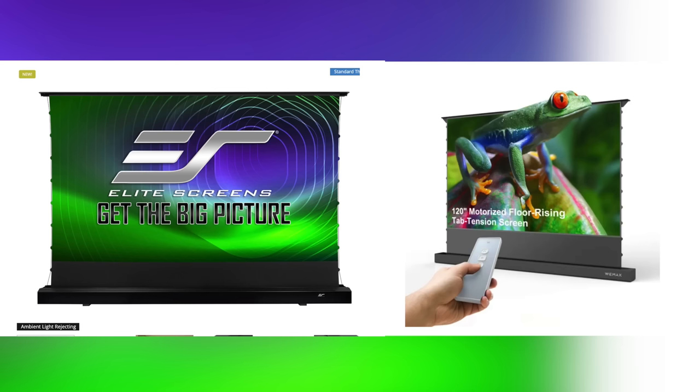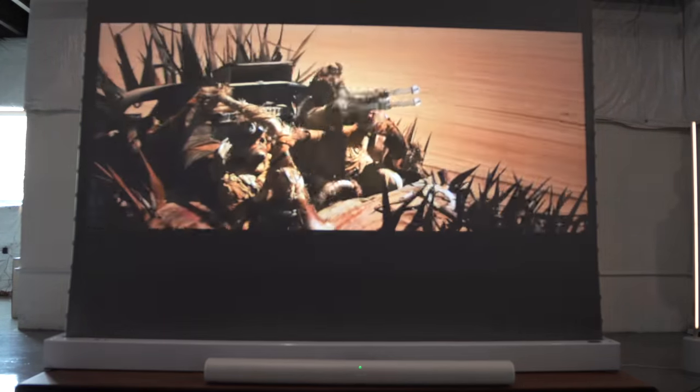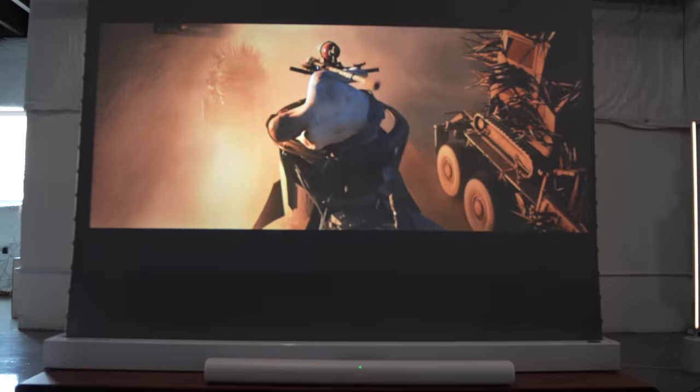Full disclosure, I was given this projector screen but not compensated beyond that. I will freely admit I don't directly know how this model stacks up relative to competitors with similar specifications. This is my one and only floor-rising projector screen. But I can tell you the pros and cons of this general concept and specific model that hopefully can illuminate whether there is room for something like this in your sacred home theater space.